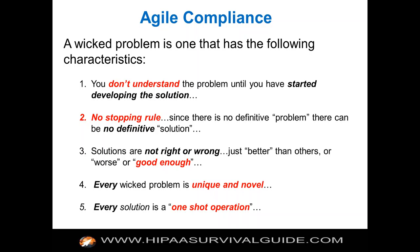Every solution is a one-shot operation. Agile says fail forward fast and iterate, iterate, iterate. The shot is: what methodology are you going to pick to solve your HIPAA compliance initiative — Agile or waterfall? When you pick a particular methodology, that's what you've got to live with. So it's really, really important to try to get the thinking right about the process and the methodology before you get started.